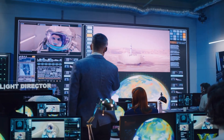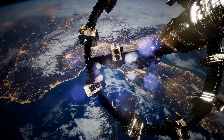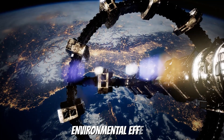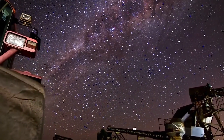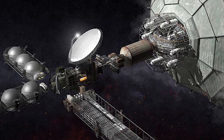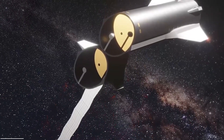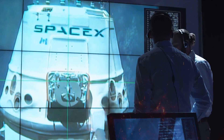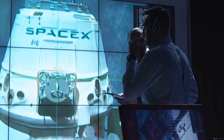SpaceX has also discussed the possible benefits of employing asteroid-derived materials to serve space-based industries while simultaneously lowering the cost and environmental effects of mining on Earth. Developing an asteroid mining spacecraft and successfully carrying out mining operations would need considerable technological advances and government permits. While there is presently no timetable for SpaceX's engagement in asteroid mining, it remains a potential future development, and various companies and organizations have proposed several types of asteroid mining spacecraft concepts.